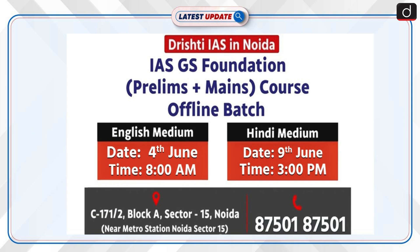Before moving further, an important announcement. The next offline batch of the IAS GS Foundation course, Prelims Plus Mains, is starting soon at Drishti IAS, Noida. The English medium batch will begin on 4th June at 8am and Hindi medium batch will begin on 9th June at 3pm. For more details, contact 8750187501.